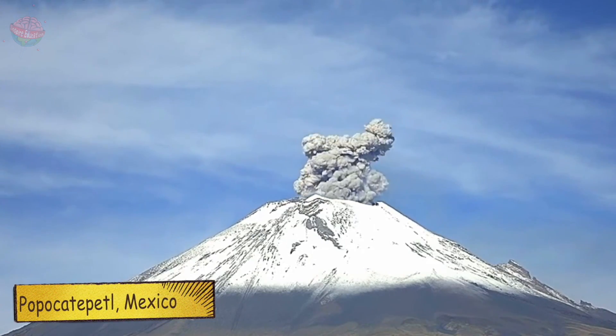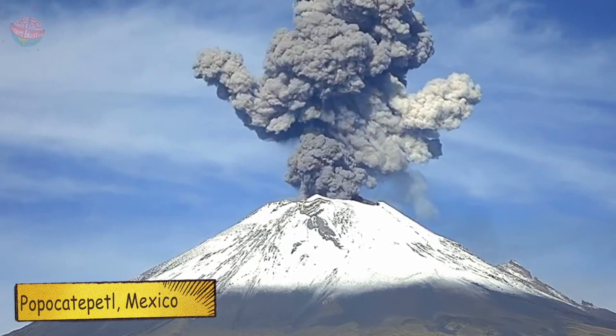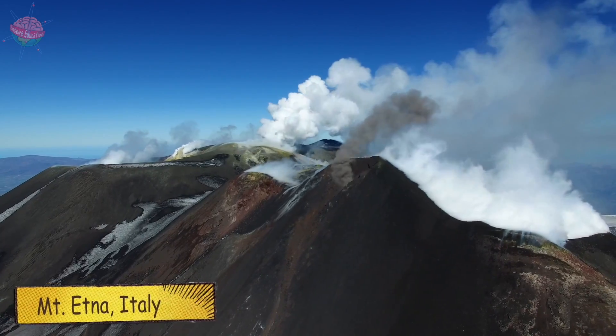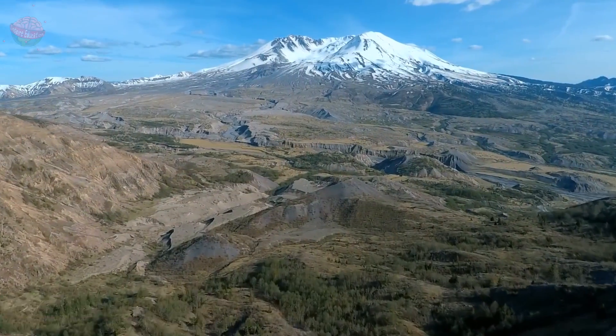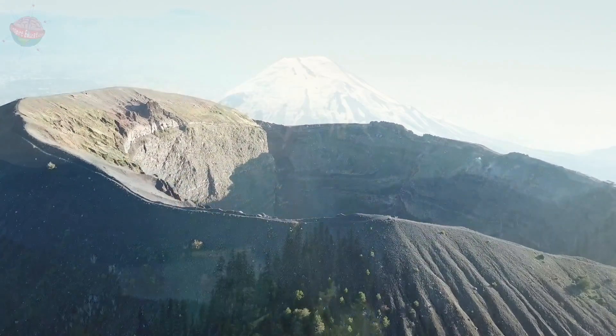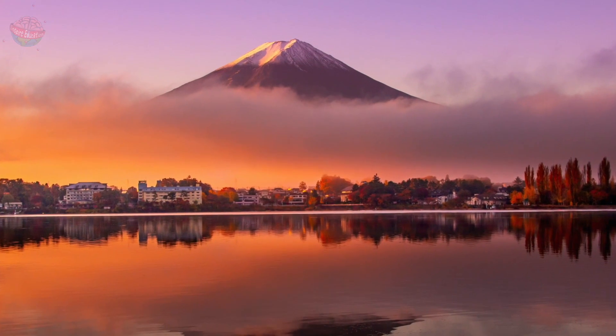Due to the huge amount of volcanic material that can explode out of composite volcanoes, they can be built up to enormous heights. Some of the world's most famous volcanoes are composite volcanoes, including Mount St. Helens in America and Japan's Mount Fuji.